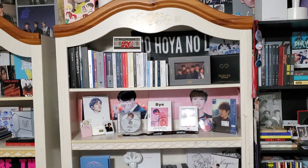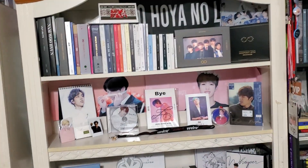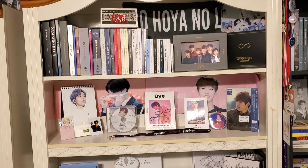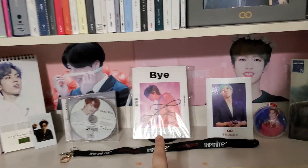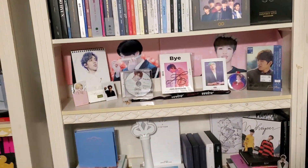Here we have my Infinite shelf. Infinite is my alt group and Dongwoo is my alt bias, so I'm doing okay with their albums. Their Japanese albums have a long way to go, but Korean-wise I have a lot of it. This is a Christmas card that one of my friends got me one year — my prized possession. I also have an Infinite 027 signed album on the way from Makari Japan, so I'm really excited for that.